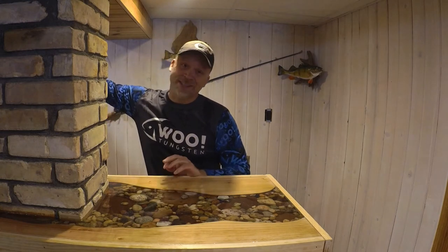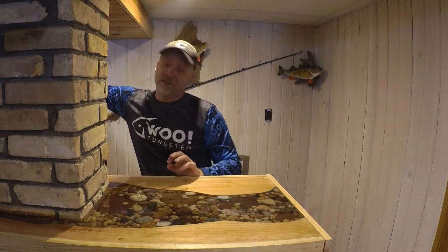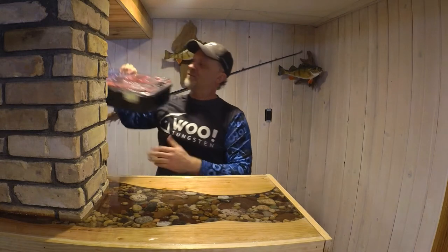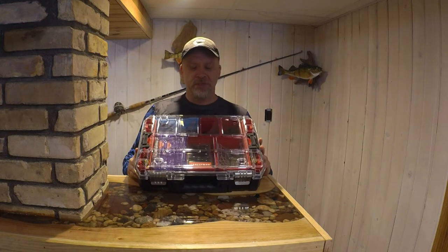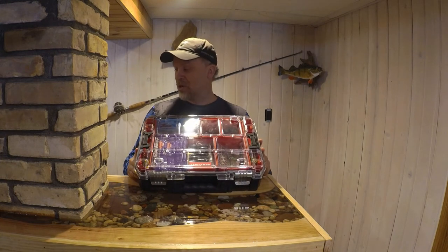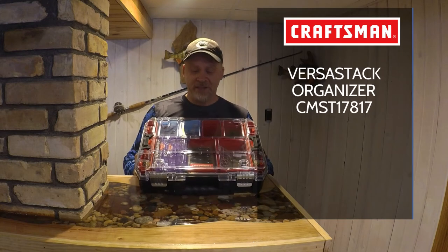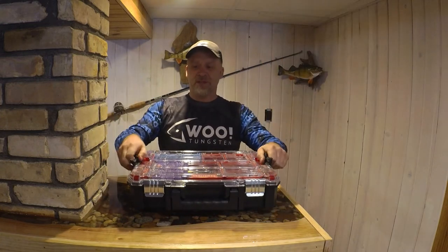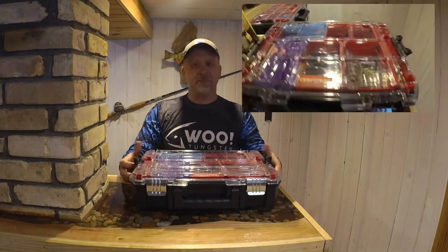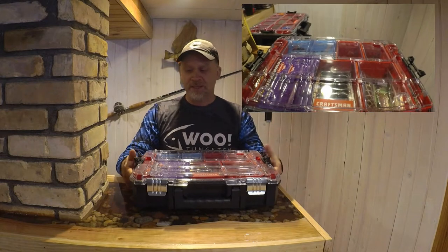I tested it out last season and it worked perfectly for me. What I've done is abandoned the toys and gotten the tools. This is an actual Craftsman Versastack organizer. It's stackable, it's got locking clips so multiple units can clip together, and you can carry multiple units at a time.